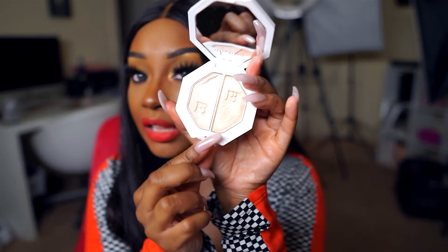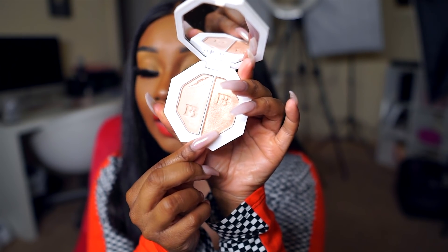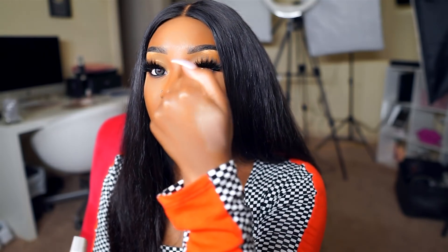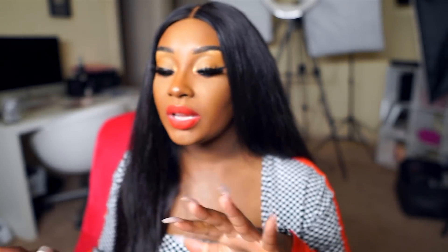For highlighter, I've been loving the Fenty Beauty Hustle Baby Kilowatt Highlighter. I'm going to show y'all what it looks like on the back of my hand — look at that. Yes! I love this shade. It's one of my favorite highlighters as of late.